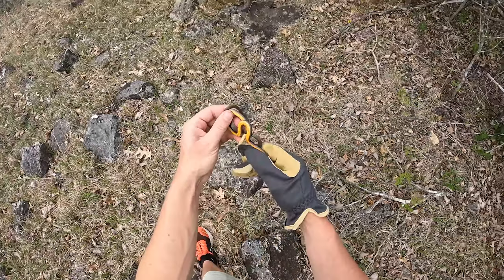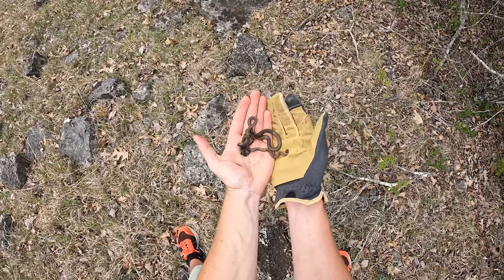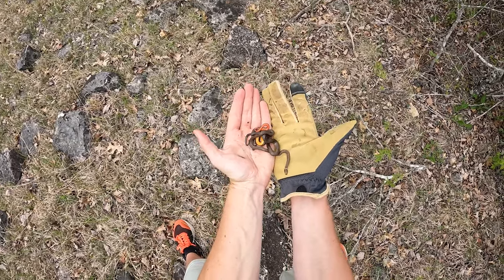So many snakes today — lots of ringnecks, lots of earth snakes, lots of racers, a couple milks.